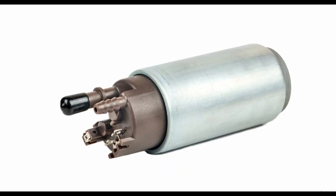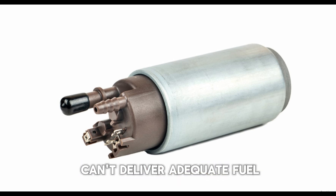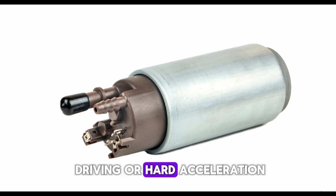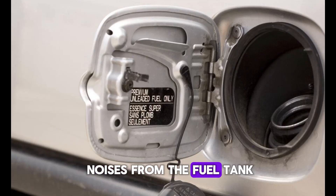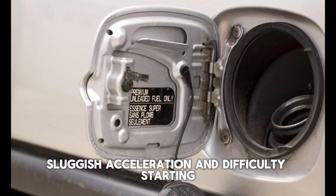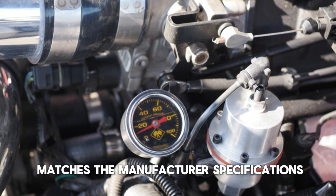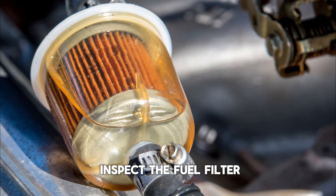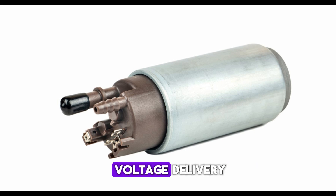Number 4: Failing fuel pump. A failing fuel pump can't deliver adequate fuel pressure to the engine, leading to stalling during driving or hard acceleration. Common signs include whining noises from the fuel tank, sluggish acceleration, and difficulty starting. Use a fuel pressure gauge to check if pressure matches the manufacturer's specifications. If pressure is low, inspect the fuel filter and replace it if clogged. Check electrical connections at the pump and test voltage delivery.